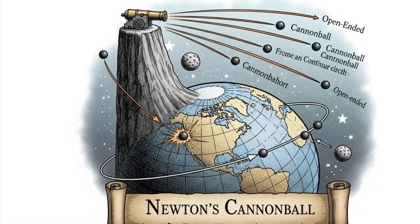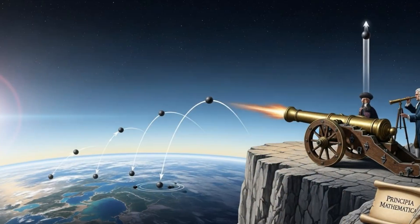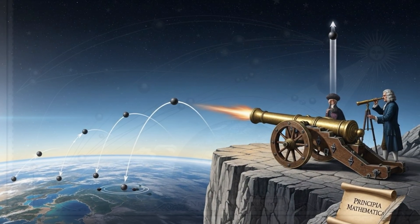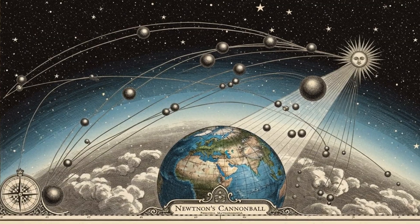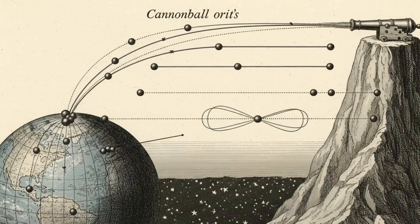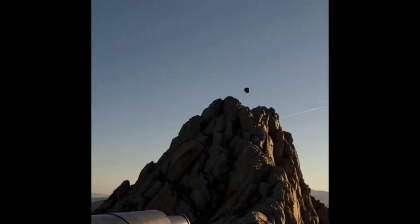Newton's cannonball is a famous thought experiment devised by Sir Isaac Newton to illustrate the principles of orbital motion and the universal nature of gravity. Published in his 1687 work Principia Mathematica, this simple yet profound concept helped to demystify the celestial mechanics that govern the movements of planets and moons, laying the groundwork for modern satellite technology.